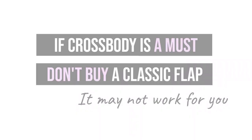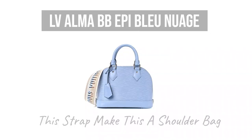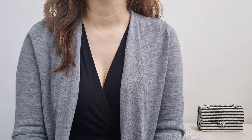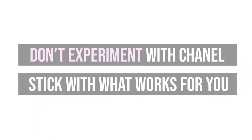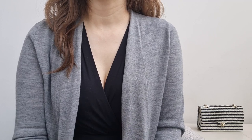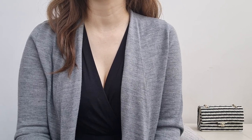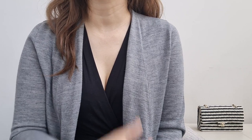If a crossbody is a must for you, then don't buy the classic flap — it may not work for you. I have a friend who had the classic flap on her wish list, but she recently bought the Alma BB in blue and it came with a shoulder strap. After having it for two weeks, she returned it because it wouldn't do crossbody. I told her that maybe the classic flap isn't a good idea for her either. Chanel bags are expensive and this is not the time to experiment. Stick with what you know works for you. If you do want to experiment, go buy a top handle bag from Zara or something like that and try it out before spending thousands on a Chanel top handle bag.